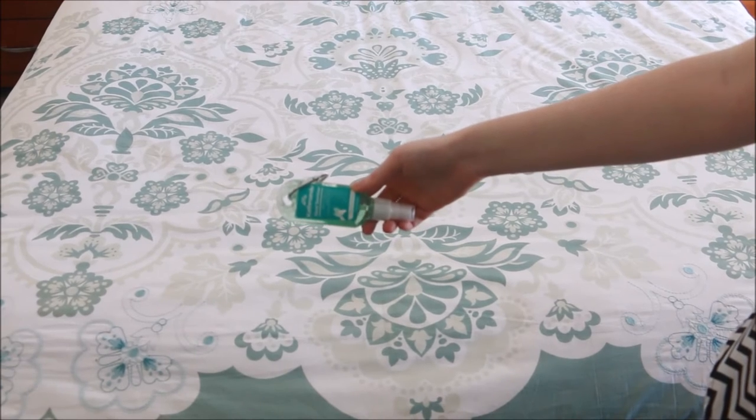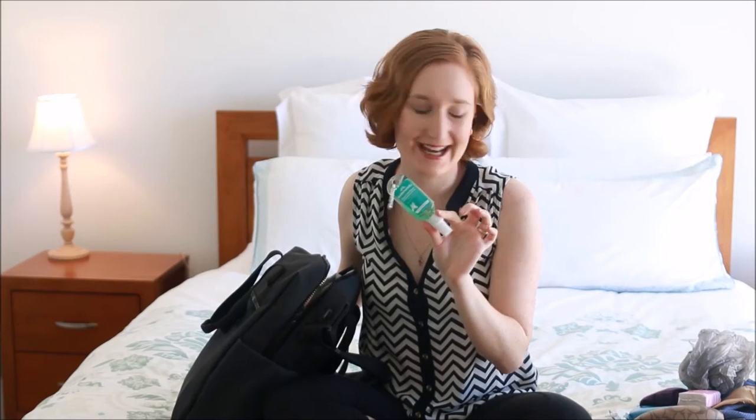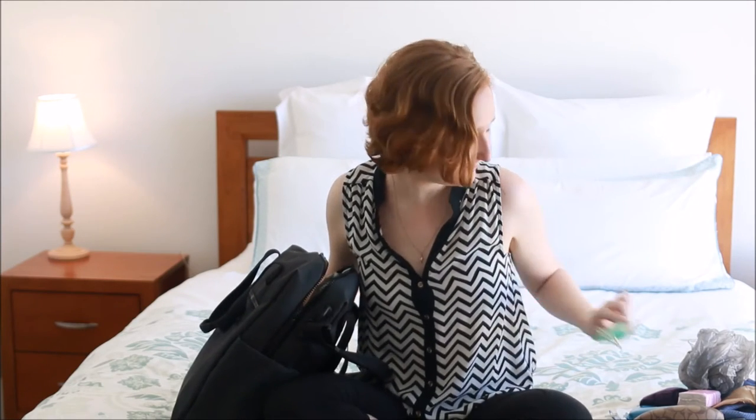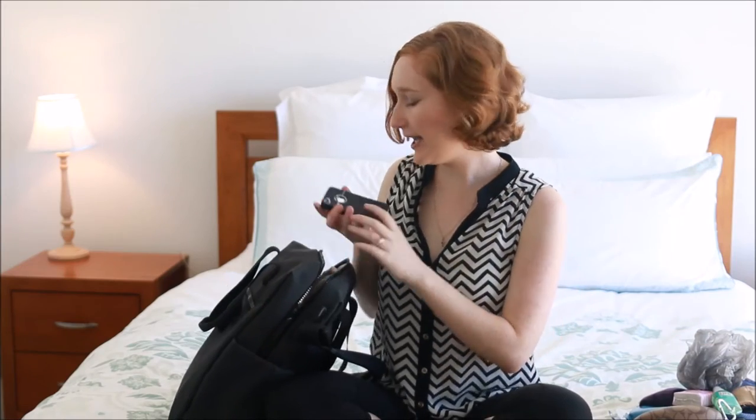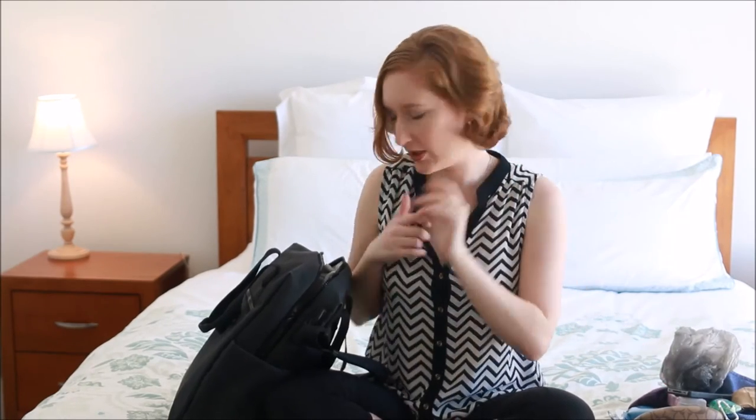Hand sanitiser — especially since we are travelling on a bus tour, I think it would be just prudent to have that, and even on the plane as well — places are quite germy. I have my phone. We are actually going to try and use Skype to keep in contact, so I plan to have the international roaming off most of the time.